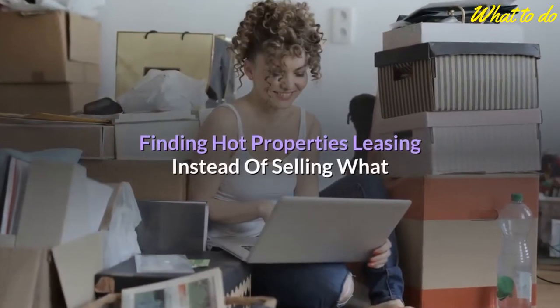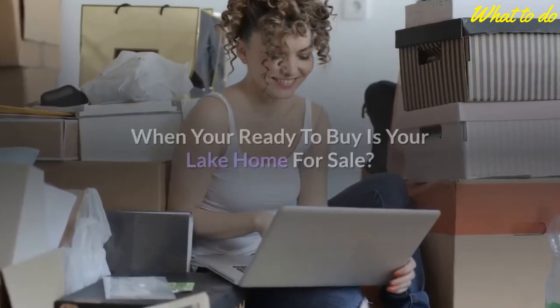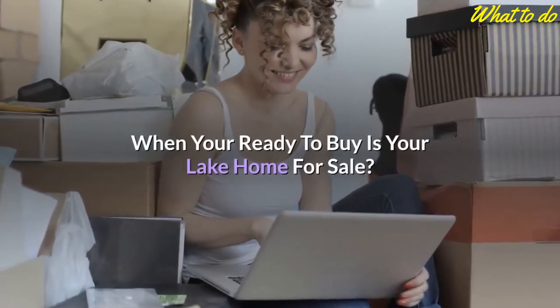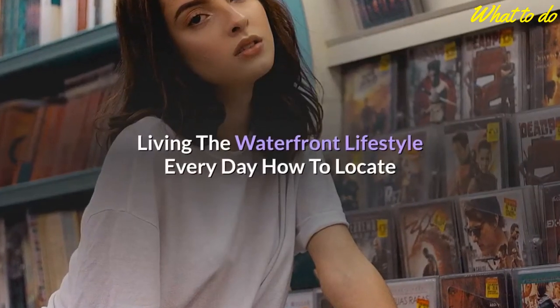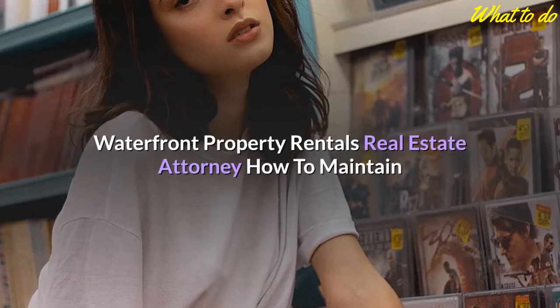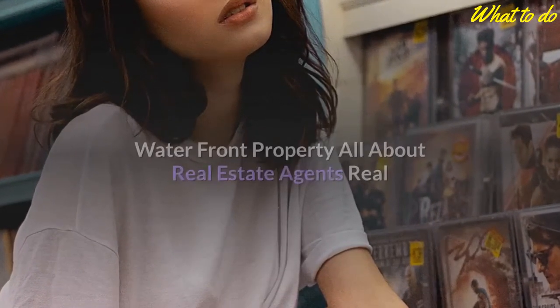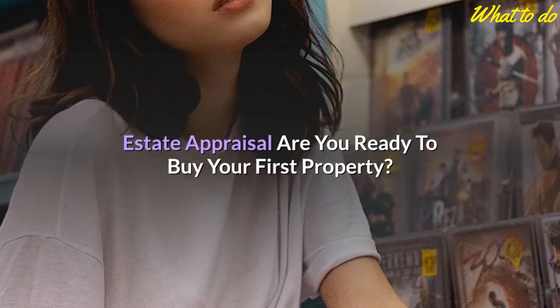Topics covered include: finding hot properties, leasing instead of selling, what buyers look for, being zone conscious, home loans, knowing when you're ready to buy, is your lake home for sale, living the waterfront lifestyle every day, how to locate waterfront property rentals, real estate attorney, and how to maintain waterfront property.